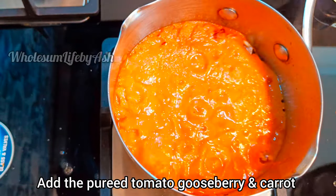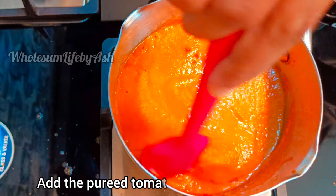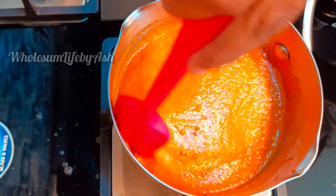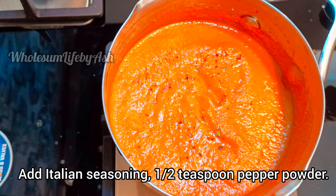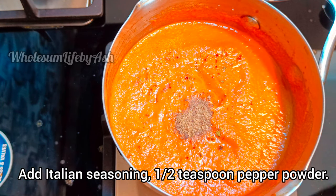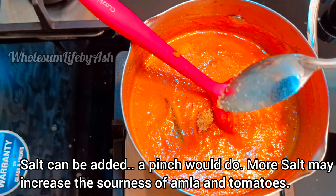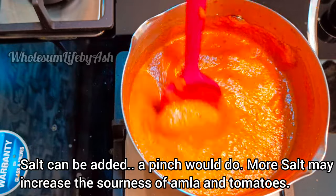Add the pureed tomato, gooseberry, and carrot. At this stage you can add Italian seasoning and half a teaspoon of pepper powder. Salt can be added — a pinch would do. More salt may increase the sourness of the amla and tomatoes.